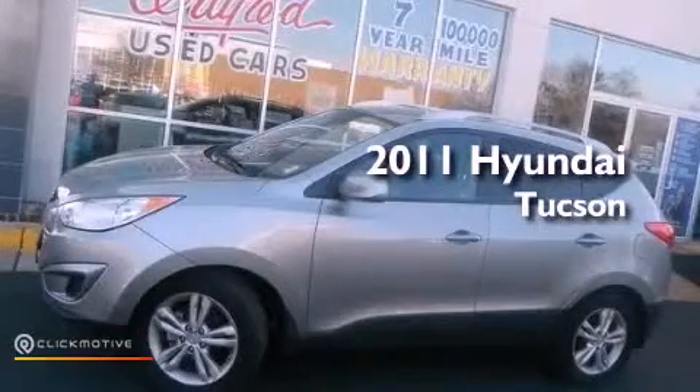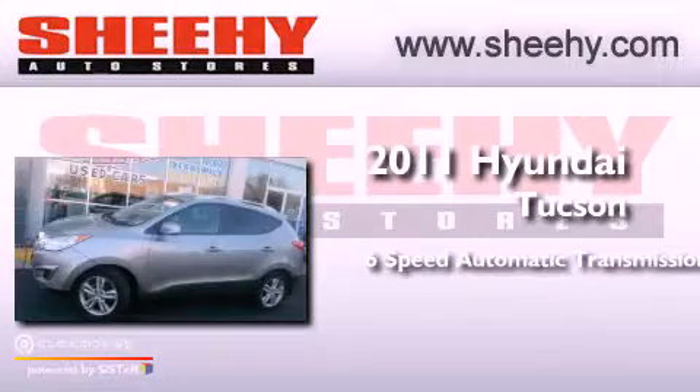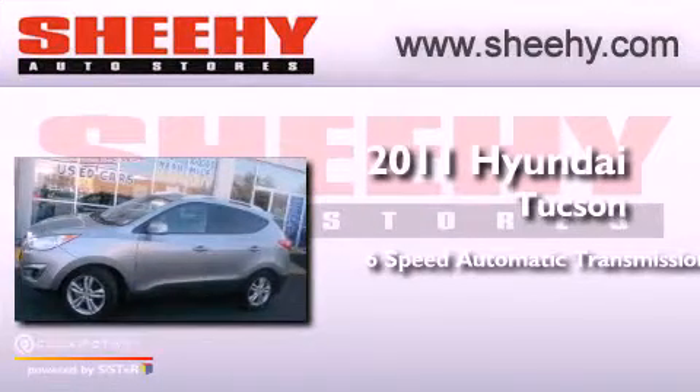This is a 2011 Hyundai Tucson. This crossover has a 6-speed automatic transmission and an inline 4-cylinder engine.